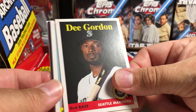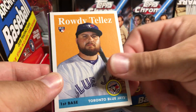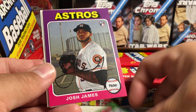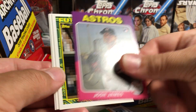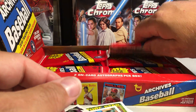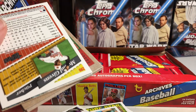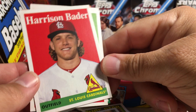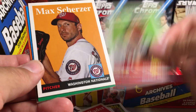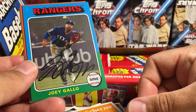Dee Gordon. Keston Hiura rookie. Rowdy Tellez rookie. Hideki Matsui. Josh James rookie. Mike Piazza. Trevor Story. Brian Anderson. If anybody notices any short prints, please let me know because I'm not sure what to look for on the short prints. Harrison Bader. Austin Riley rookie. Max Scherzer — you can definitely see his two different color eyes on that one.